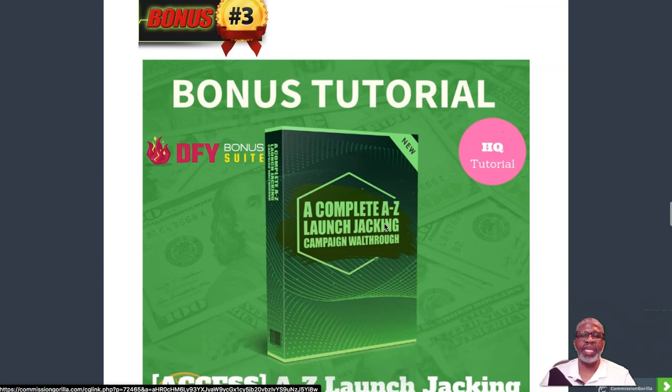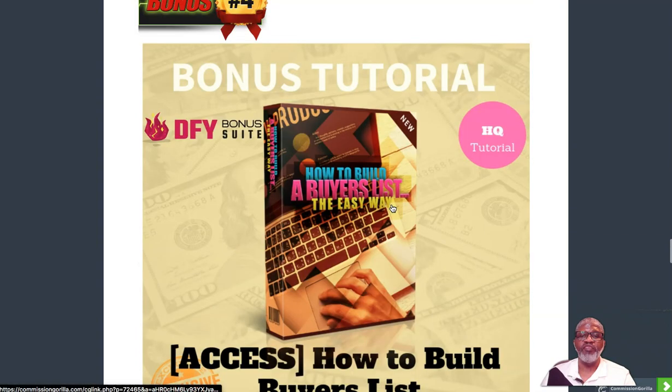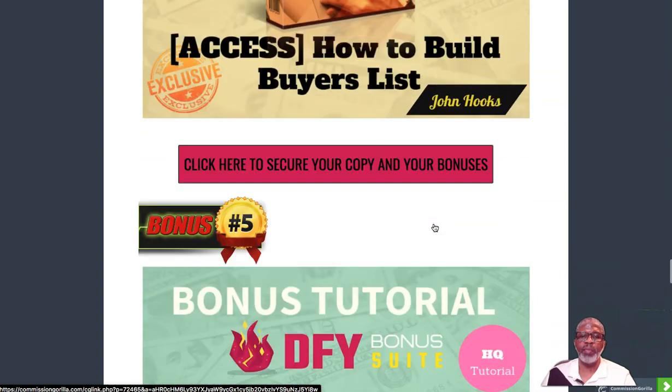Bonus number three is a complete A-to-Z launch jacking campaign walkthrough from the number one affiliate salesperson out there right now. This is an over-the-shoulder video course with Jonah Armstrong, who is making six figures per month — two to three million dollars a year — and two years ago he could barely rub two nickels together. Take it from the guy who's been through it from the trenches. Bonus number four is 'How to Build a Buyers List the Easy Way,' which complements what the creator of DFY Bonus Suite also provides.